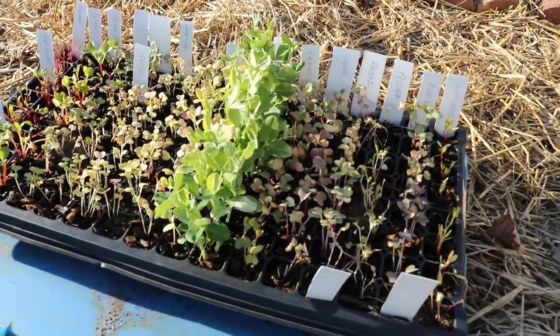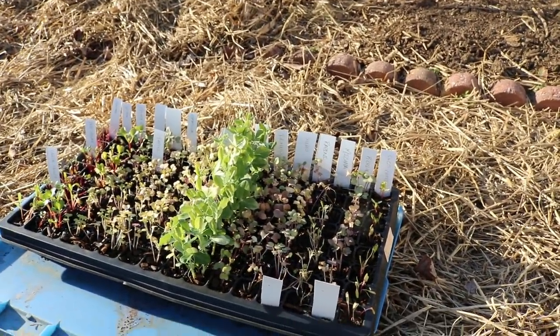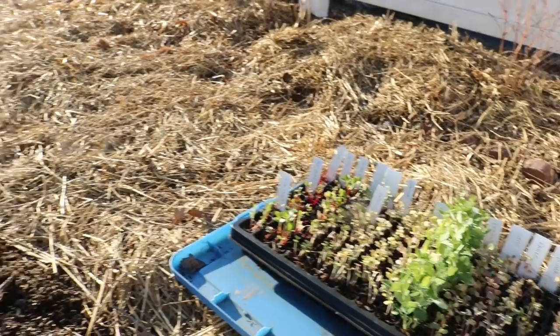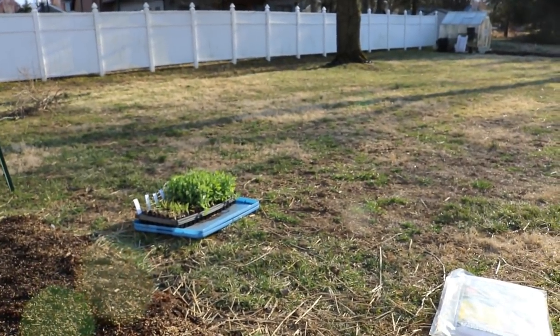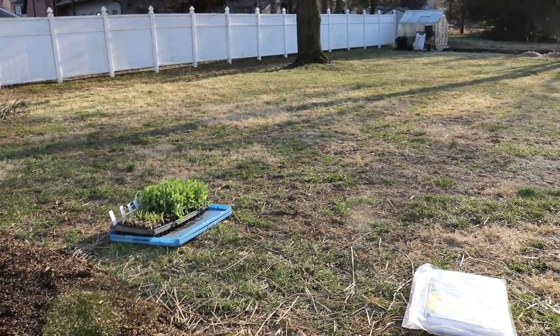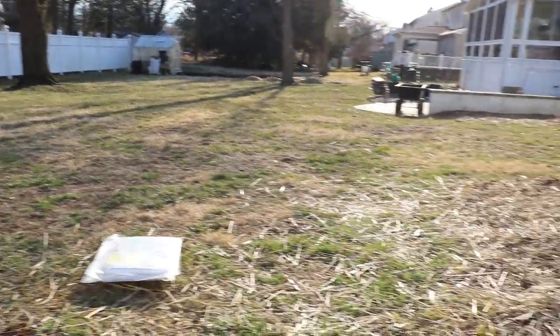This is one of the trays here that we started indoors and it's been hardening off. Some of it doesn't actually look too great — I think we hardened this off maybe a bit too fast, we didn't take our time. We've got another tray over there, and that tray looks great, except some of the snap peas on the end are a bit scorched by the sun. It's really not that big of a deal, I think.